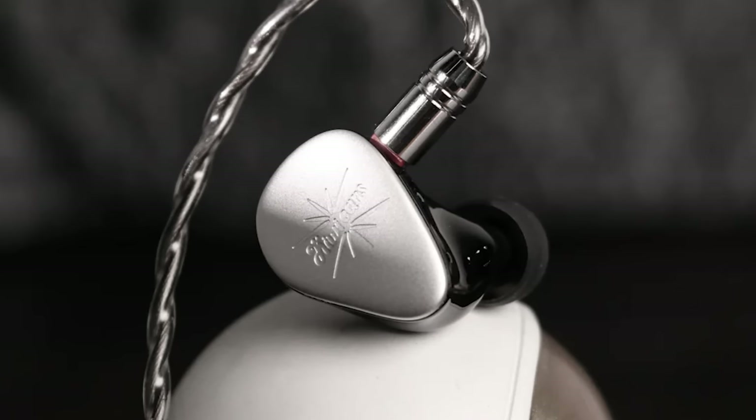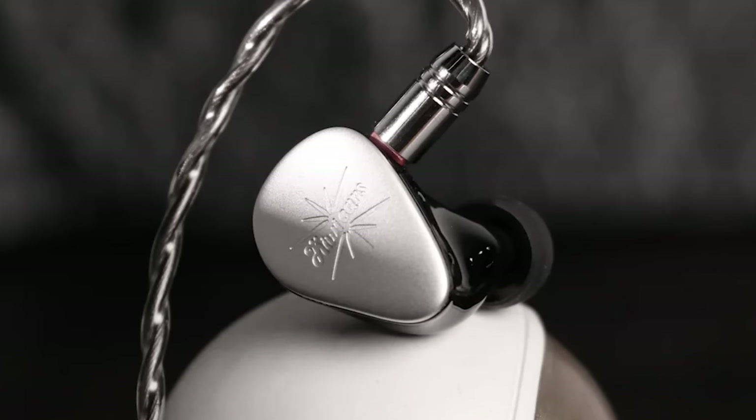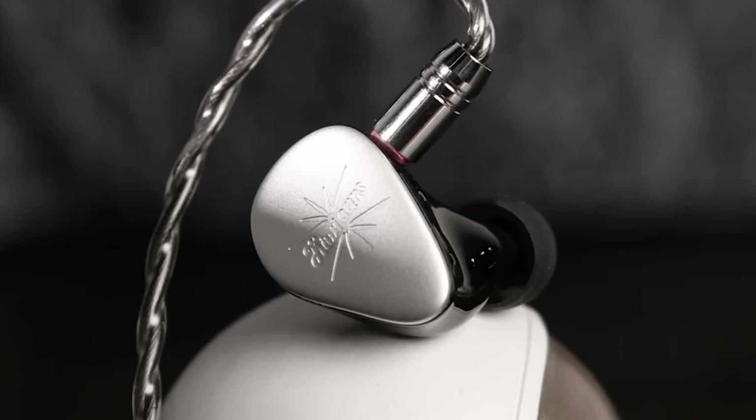Next, jumping into the $200 range, we have the Kiwi Ears Quintet. Out of all of Kiwi Ears' releases this year — and they released a whole bunch — the one that impressed me most was the Quintet, with the Orchestra Lite as a second. The Orchestra Lite feels a little too safe and boring, whereas the Quintet has a wow factor in its treble nuances. It's a very clean, energetic, well-rounded IEM. For those sensitive to treble this might not be for you, but aside from that, I have nothing bad to say about it.